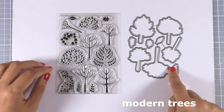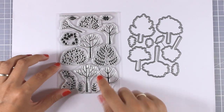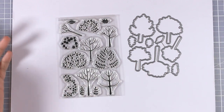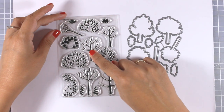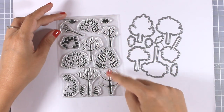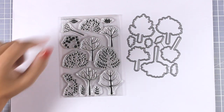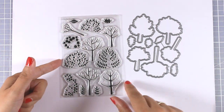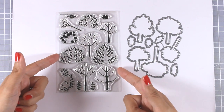Here is another four-by-six stamp set which I really love — it's perfect for this time of year. This is called Modern Trees, and there are also matching dies. It comes with tree trunks separately and you can stamp the leaves on top. Each tree pairs with a specific bunch of leaves, and there is a line indicating which leaves go with which trees.